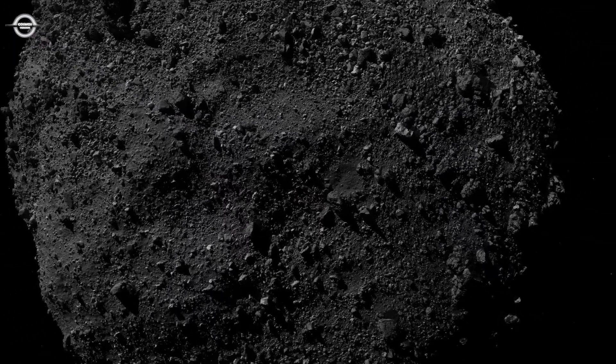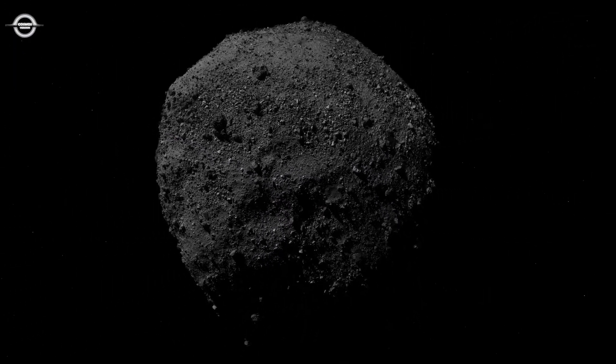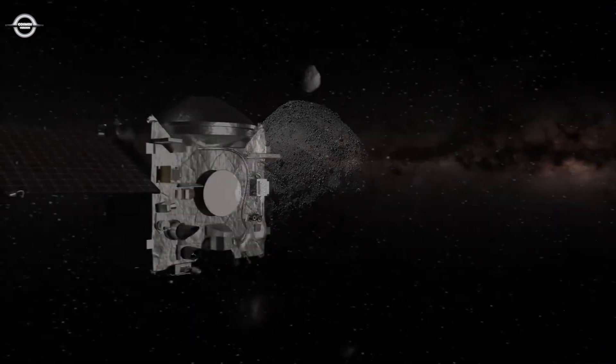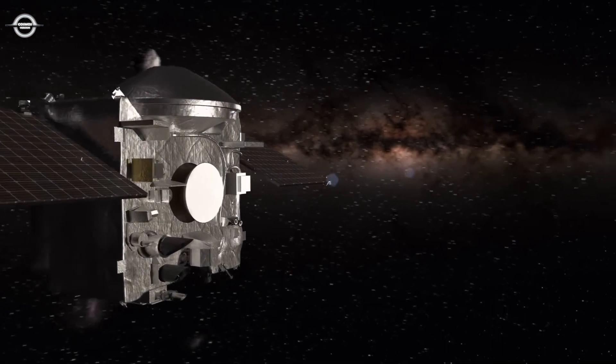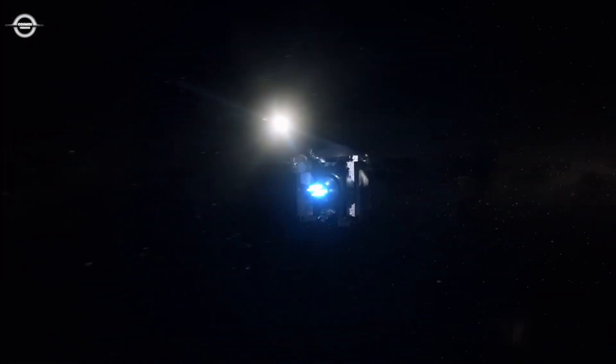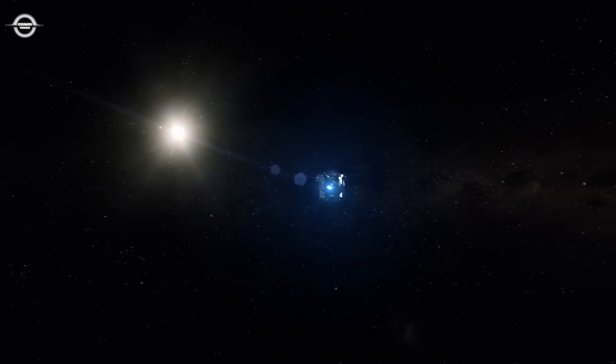After a final departure manoeuvre in May 2021, OSIRIS-REx began a two-year journey back to Earth. Stowed on board were about 250 grams of asteroid Bennu, a bounty of scientific treasure destined for future discoveries.